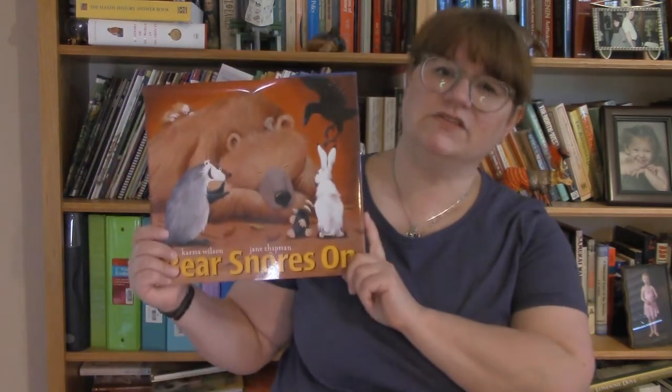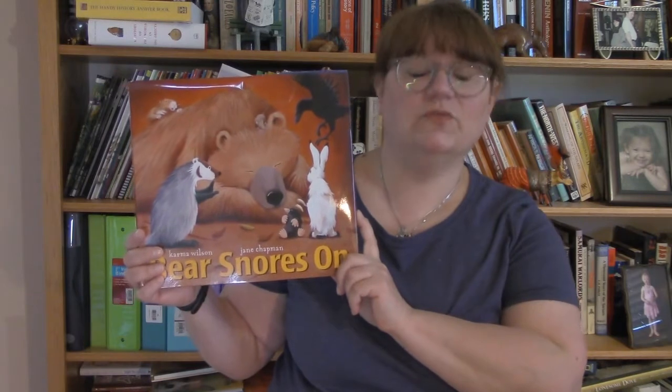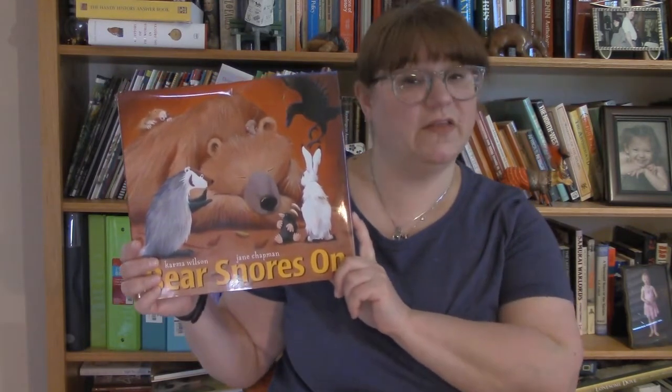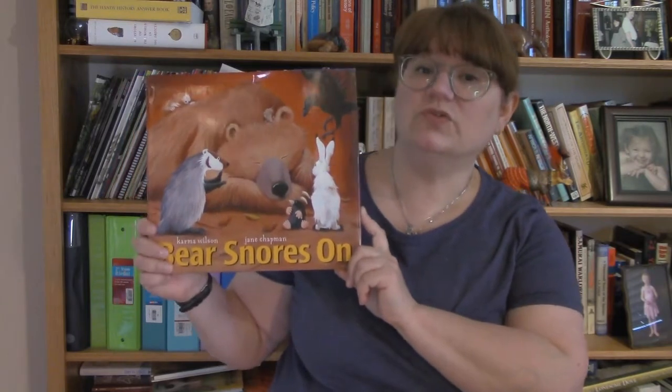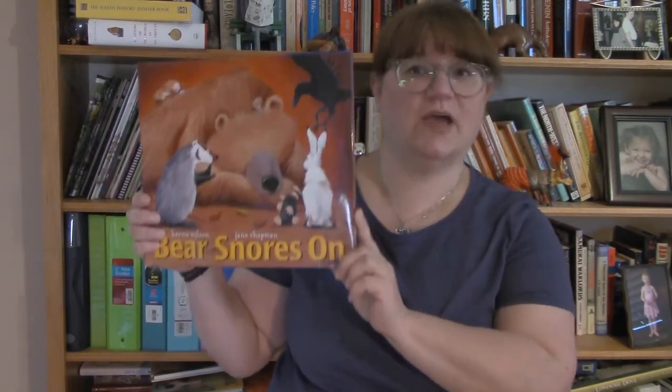Hi friends and welcome to the second in our continuing series of book talks for readers of all ages. The first book I'm going to talk about is part of a series, and all the books in the series are wonderful — it's the Bear Series by Karma Wilson. In this series you meet the most charming bear and his forest friends as they go about their daily lives. The stories are told in rhyme and are accompanied by beautiful illustrations done by Jane Chapman.